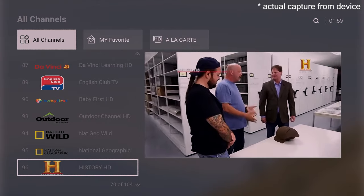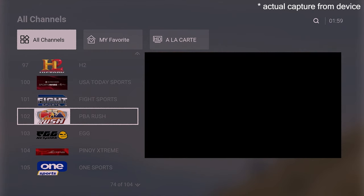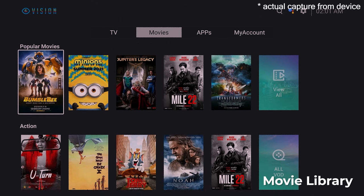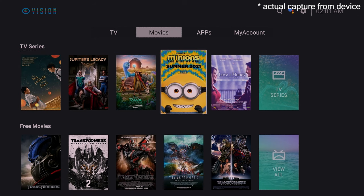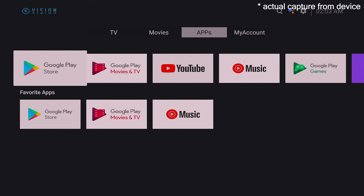Moving on to the second section — the movie library. When you check the list, it's still a work in progress, but that's something to look forward to. Once it's up and running, a separate video will be shown on my pages, so make sure to follow.